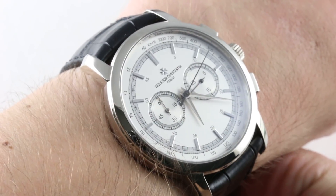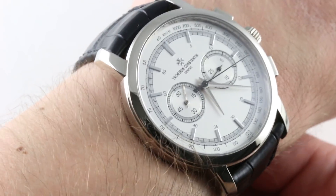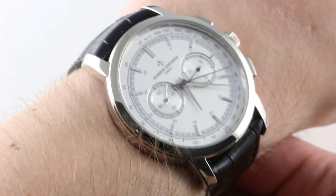If you like this watch, you can buy it on our website, thewatchbox.com. Buy, trade, and sell luxury watches on thewatchbox.com.